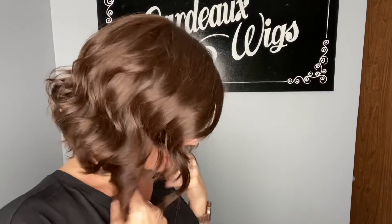It has a little bit of an A-line cut, just a smidge. This is a dark brown — it's a color four.